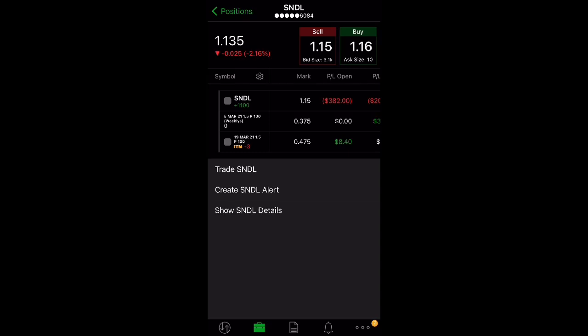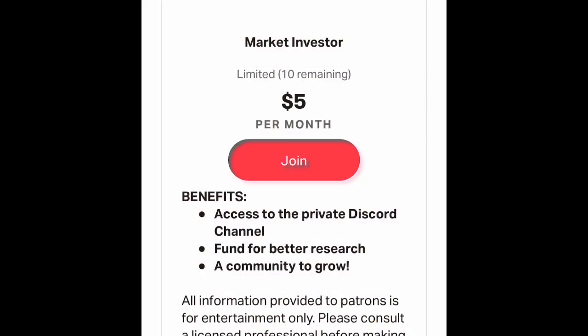If you're interested in learning more about options or getting alerts from my trades, check out my link down below. We're trying to find more like-minded people who are interested in making money the right way and not getting into FOMO. Check out the link in the description.